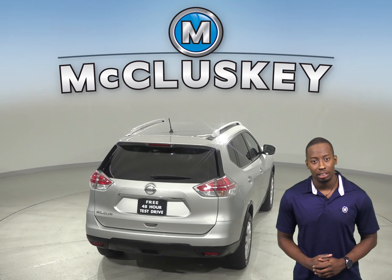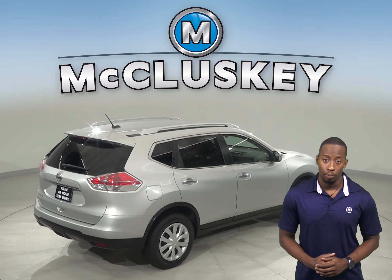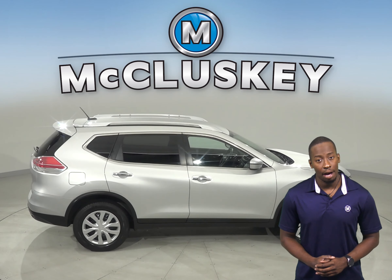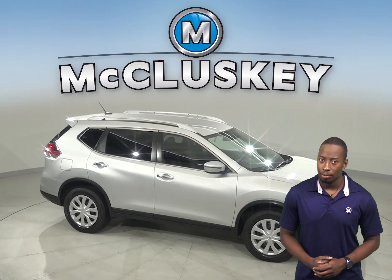Traction control and ABS brakes are available as well. This vehicle has passed our 172-point inspection and is ready to hit the road. Come on down and try it before you buy it with our free 48-hour test drive.